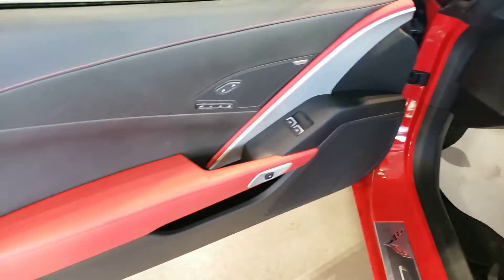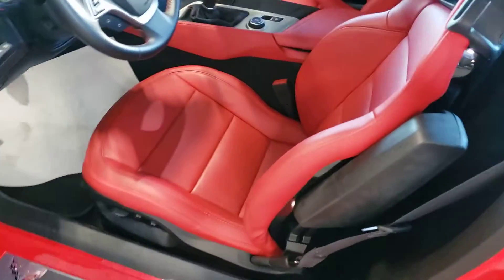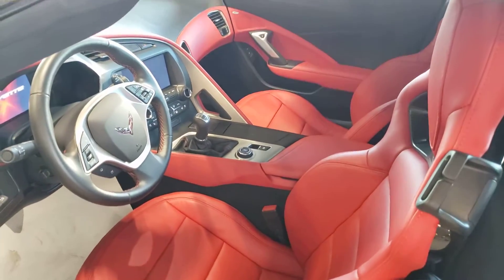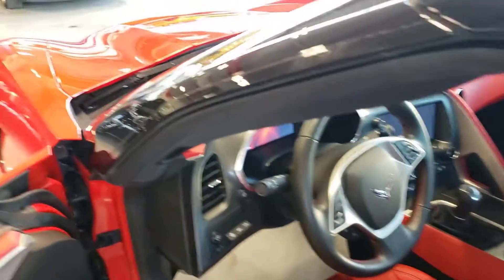Very nice interior — matches the exterior beautifully. This is the manual transmission, which I particularly like. It's a little bit more fun to drive. Not to say that the automatics are bad — they're also very good transmissions. But when you're driving a manual it makes you feel like you're part of the vehicle.